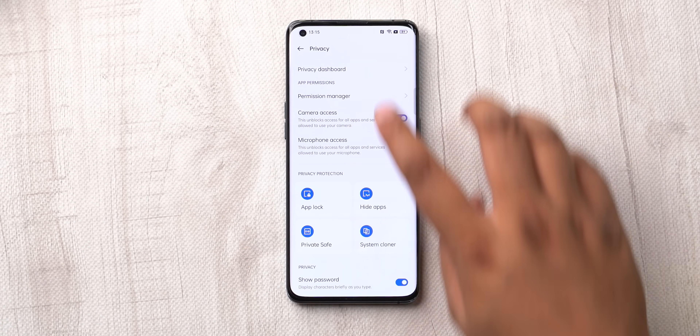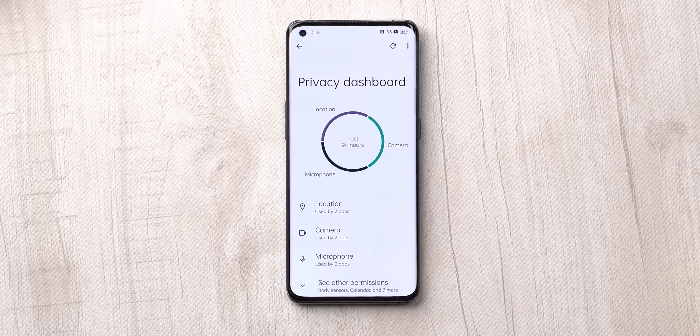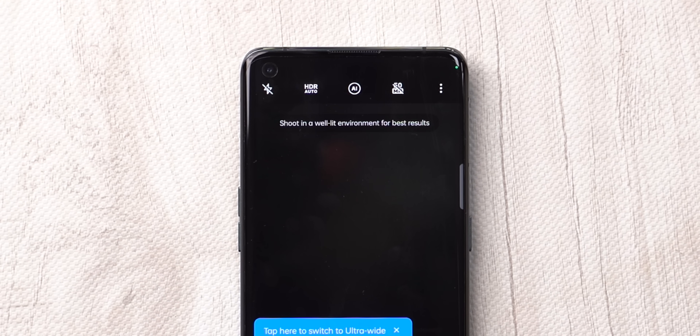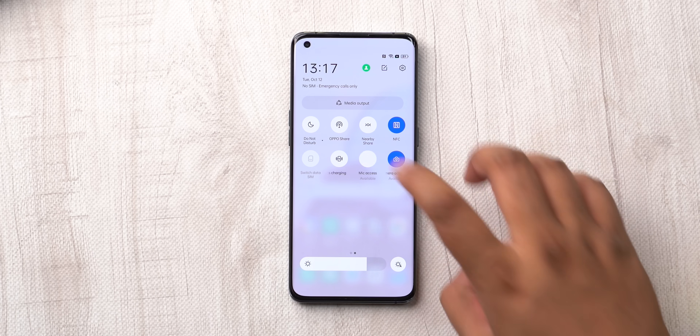Apart from this, there are Android privacy features. There's a privacy dashboard which shows you when and how many times apps are taking up your location, camera and mic. Android 12's privacy indicators for camera, mic and location are also here. You can also now give apps approximate location rather than precise location, which is a very handy feature. There are also quick settings toggles to kill mic access as well as camera access.